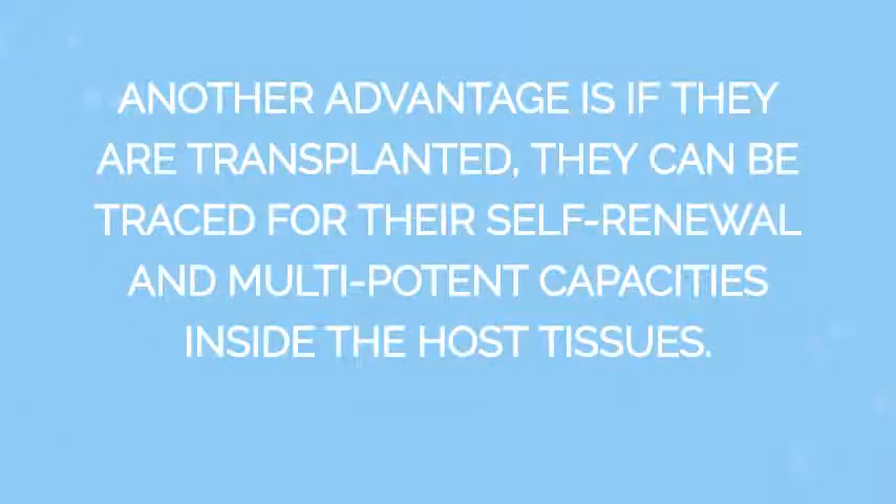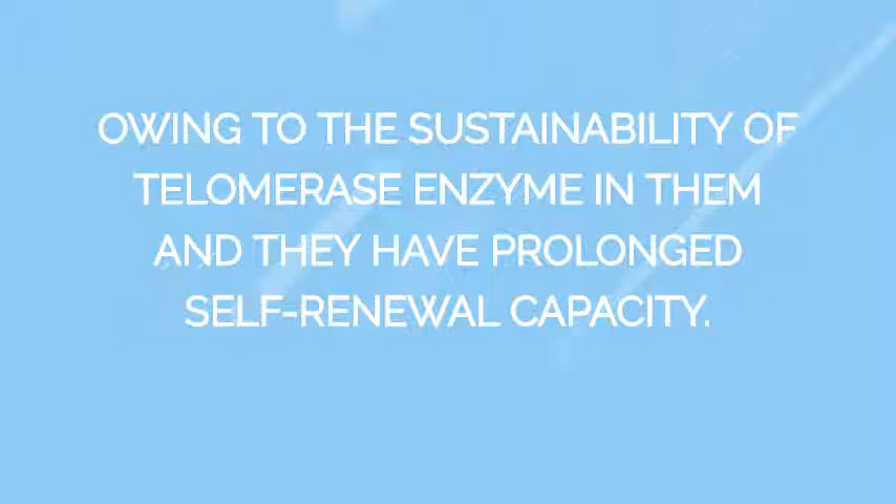Another advantage is that if they are transplanted, they can be traced for their self-renewal and multipotent capacities inside the host tissues. Owing to the sustainability of telomerase enzyme in them, they have prolonged self-renewal capacity.